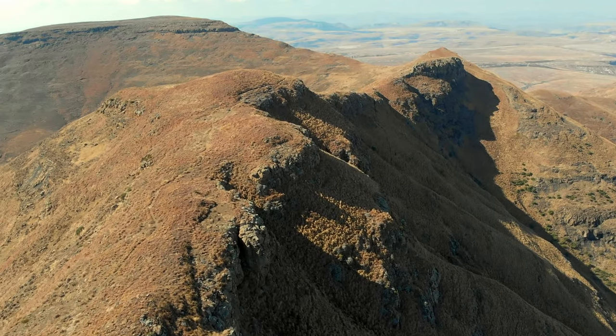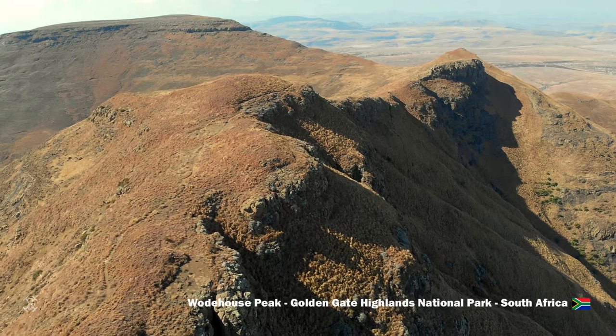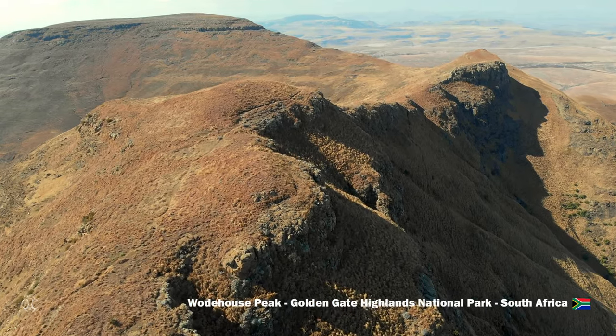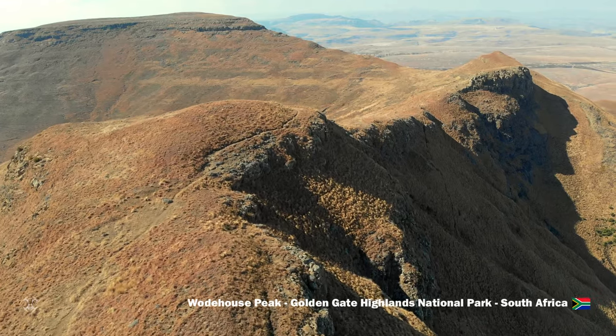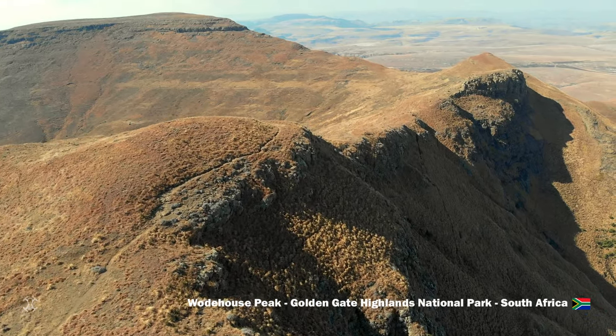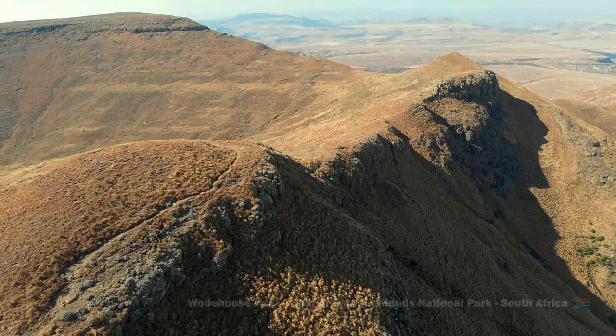Tip number four: run the ridge. Let the drone capture a natural path — it can be a ridge, or a river, or a road. What's great is that it keeps the viewer's eye following along.